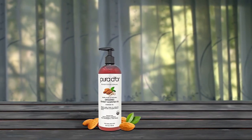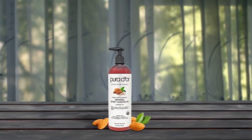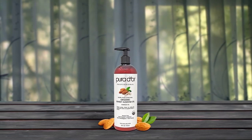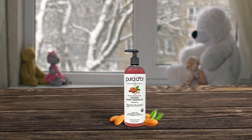Pura D'Or 2-in-1 Facial Oil and Polish is a must-have for anyone looking for a natural and effective makeup remover. This product uses organic sweet almond oil, which not only removes makeup but also moisturizes and reduces the appearance of acne. The sweet almond oil is rich in vitamins A and E, making it a great antioxidant for the skin. It can even be used as an under-eye treatment to reduce puffiness and dark circles, and as a base for a DIY facial polish or carrier oil for essential oils.